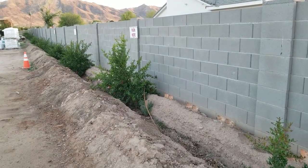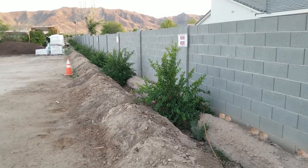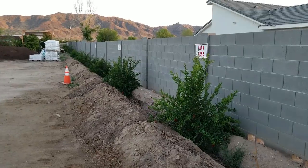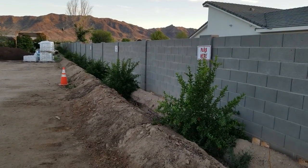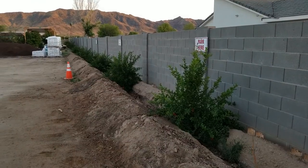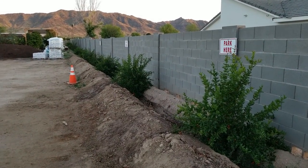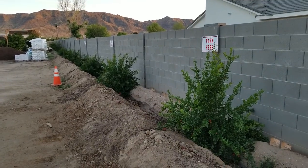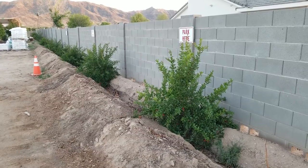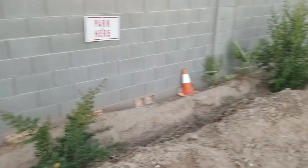Somebody was asking yesterday about planting pomegranate close to a block wall and whether it would affect the wall. I wanted to show an example of something we've done here at Green Life Nursery. We planted these about 11 months ago, and I am not concerned about what they'll do to the block wall. Pomegranates are not going to turn into a large tree with a massive root system, so it's not something I've given any thought to.